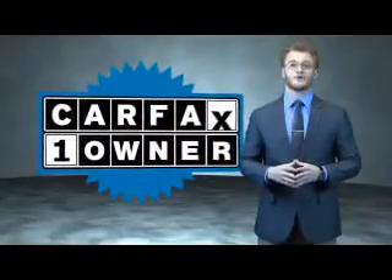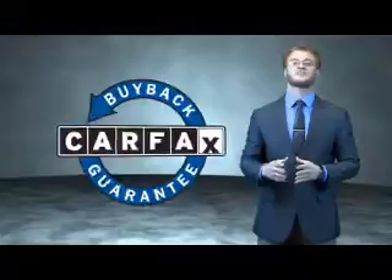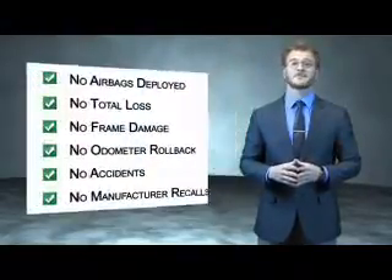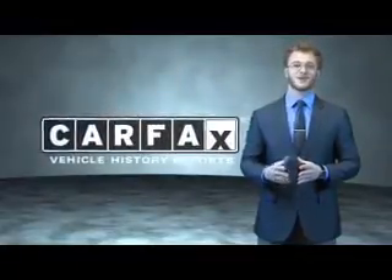You can own luxury and style with a certified pre-owned Lexus. This is a Carfax 100 vehicle which qualifies for the Carfax buyback guarantee. Be sure to find a complimentary copy of the Carfax Vehicle History Report online or contact the dealership — just say, show me the Carfax.